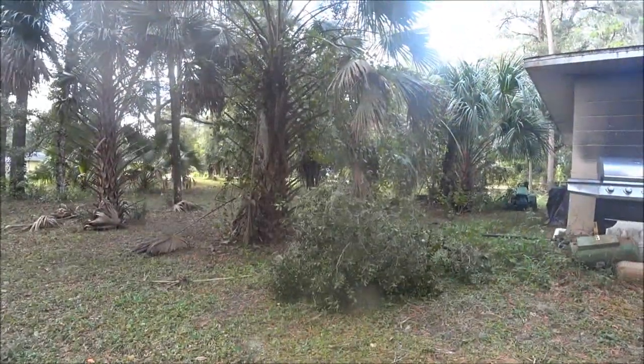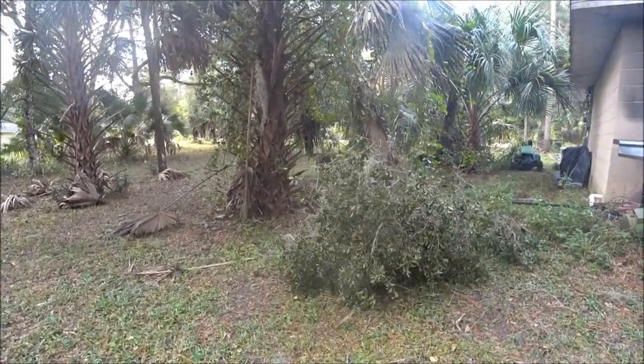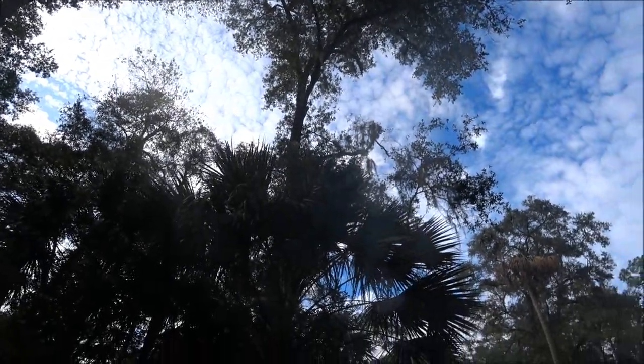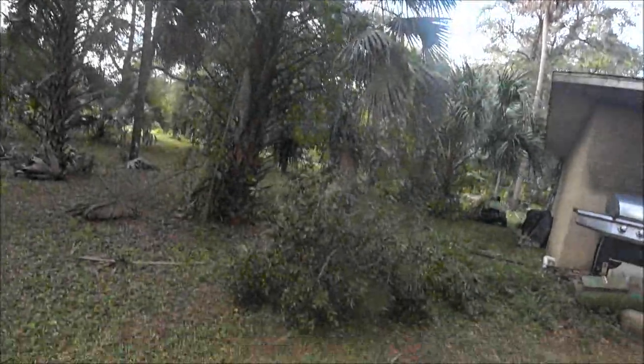That branch fell down right there — I don't know where it came from. I guess from that tree way up there. Yeah, I can see it. That branch right there came down.